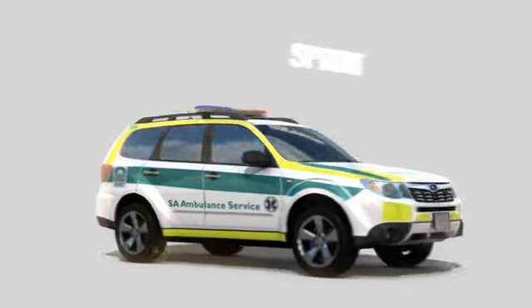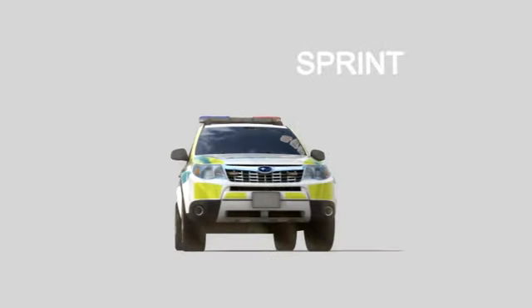Yes, it's a new Sprint First Response Ambulance. Yes, it's different. Now move out of the way. Every second counts.